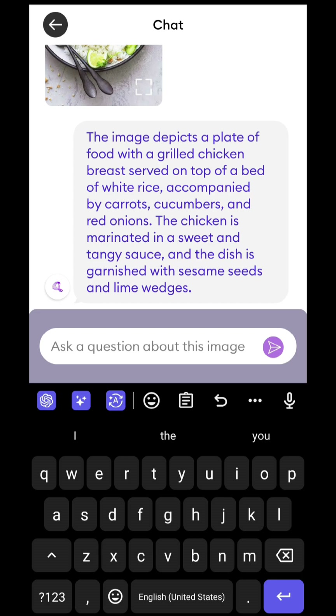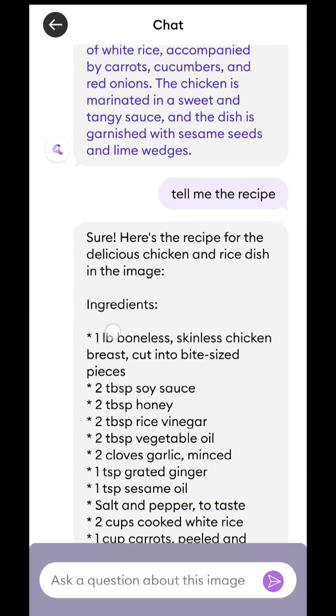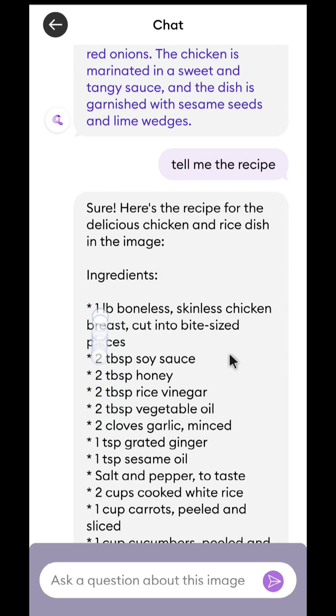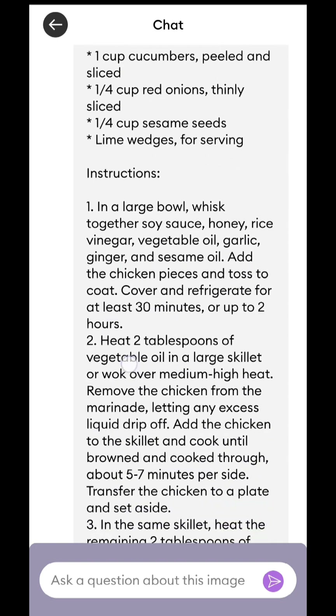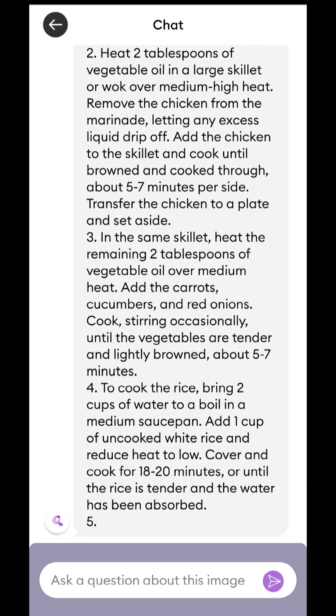You can ask anything you want — tell me the recipe. And there you go, the AI has generated the recipe in just a few seconds. See how detailed it is — all the ingredients and the instructions, everything is so well organized. You can continue chatting with the AI and ask anything you want.